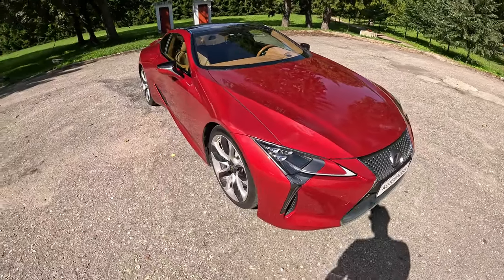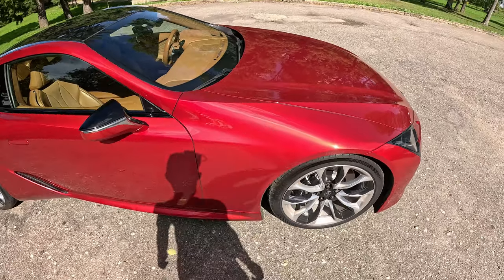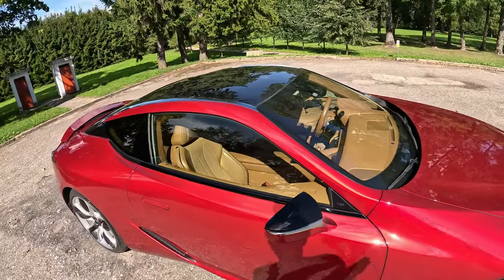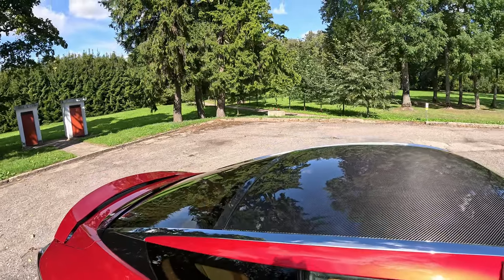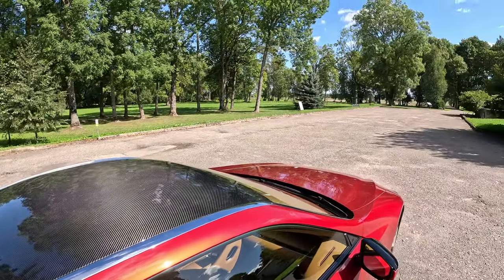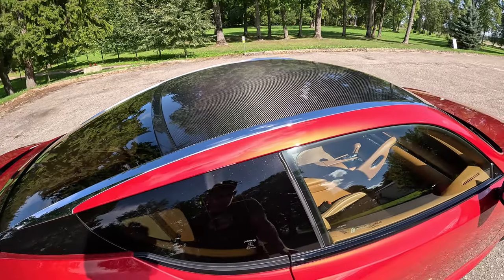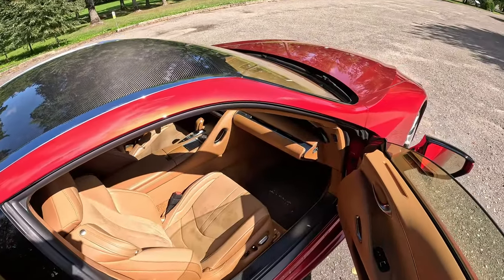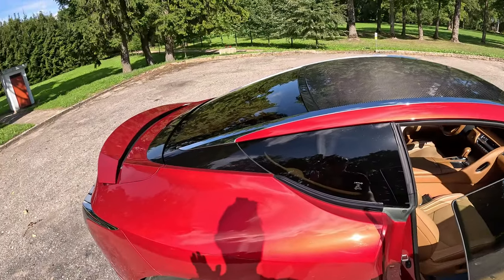We have 21-inch wheels with Michelin Pilot Sport 4 tires. This is the performance trim with four-wheel steering, which was one of my very few requirements. You also get the carbon roof and carbon parts, along with this stunning interior which I absolutely love.